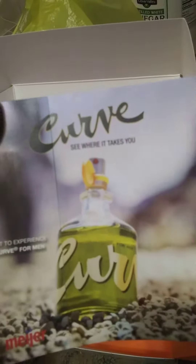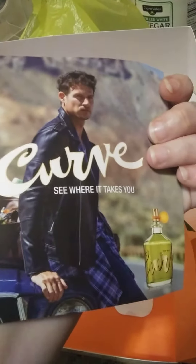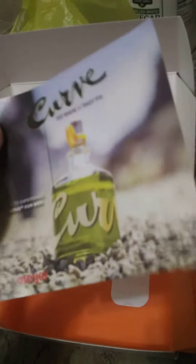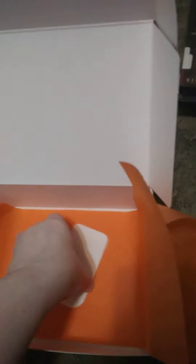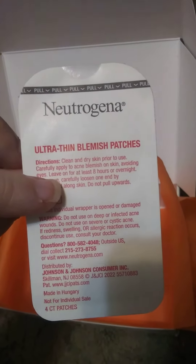And looks like some sort of... I'm guessing it's a sample for men's cologne. Could be an ad. And the last thing, Neutrogena Ultra Thin Blemish Patches.